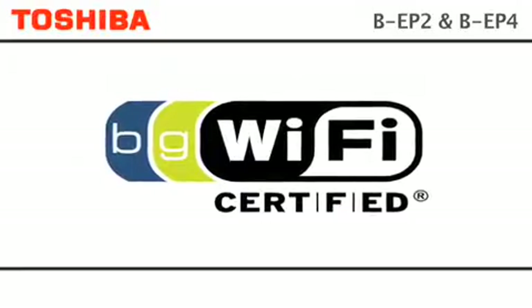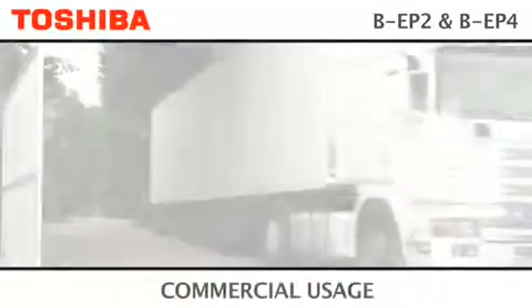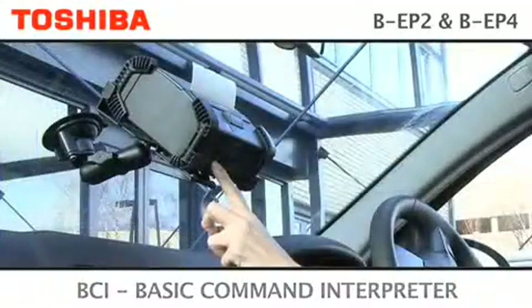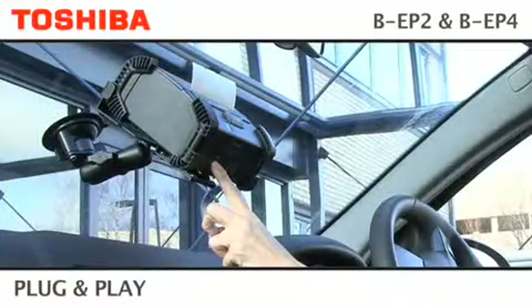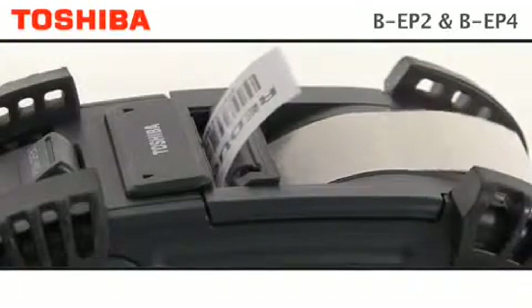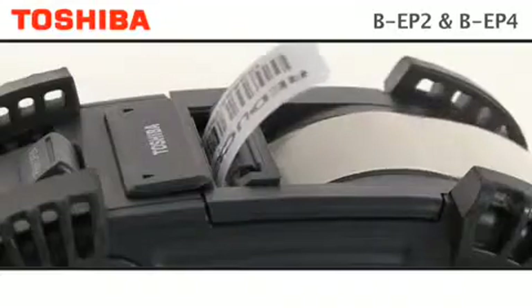With upgrade capability to future proof your investment, the EP series speaks many programming languages and is designed to simply plug and play without any software or driver changes. Whether it's a Toshiba printer using TPCL or any competitor model using basic command interpreter.